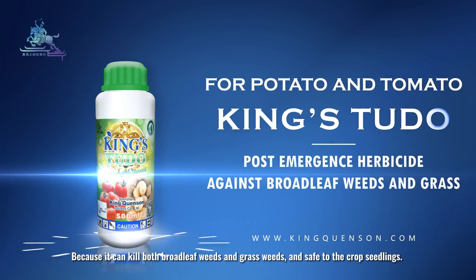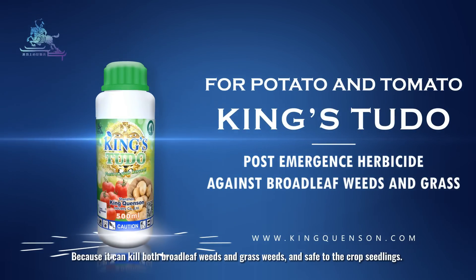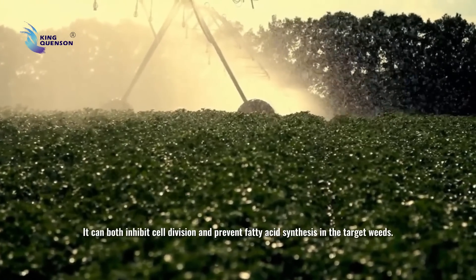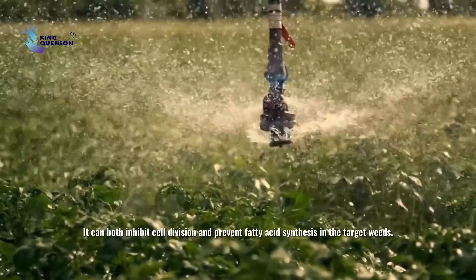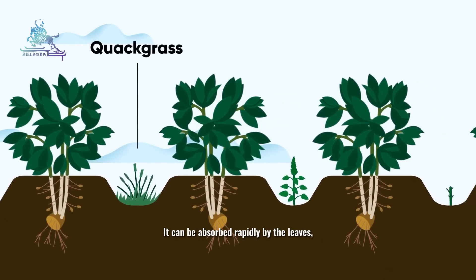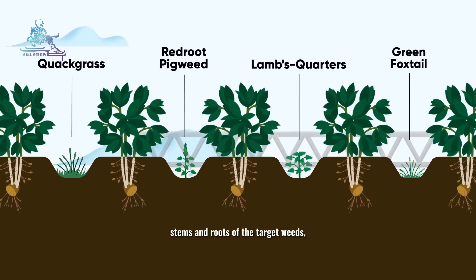Kinestoodle can kill both broadleaf weeds and grass weeds, and is safe to the crop seedlings. Kinestoodle has a dual mode of action — it can both inhibit cell division and prevent fatty acid synthesis in the target weeds. It can be absorbed rapidly by the leaves, stems and roots of the target weeds.